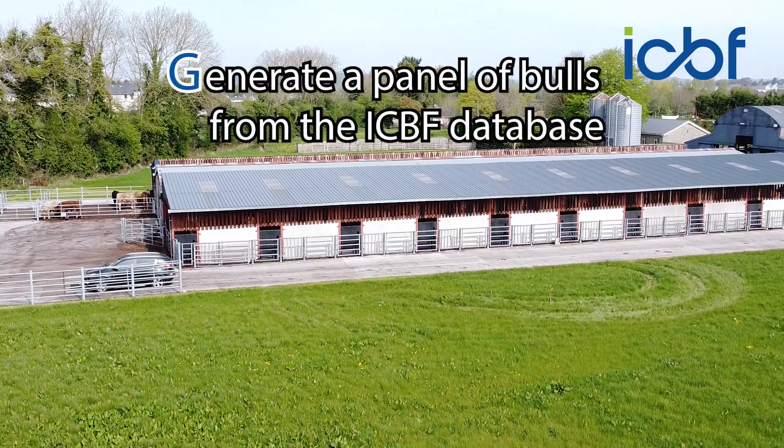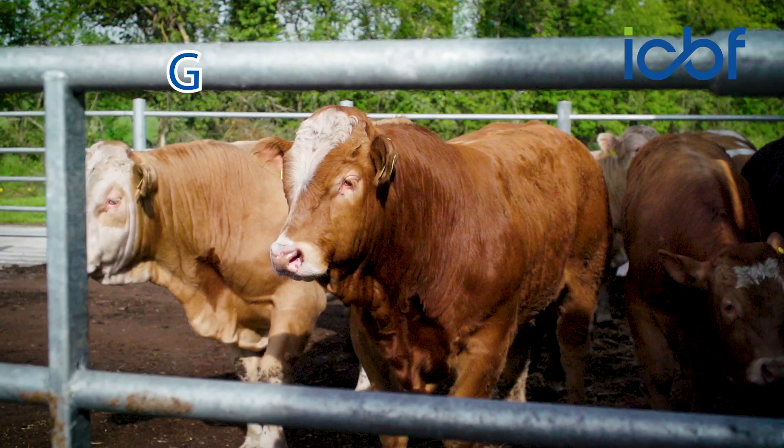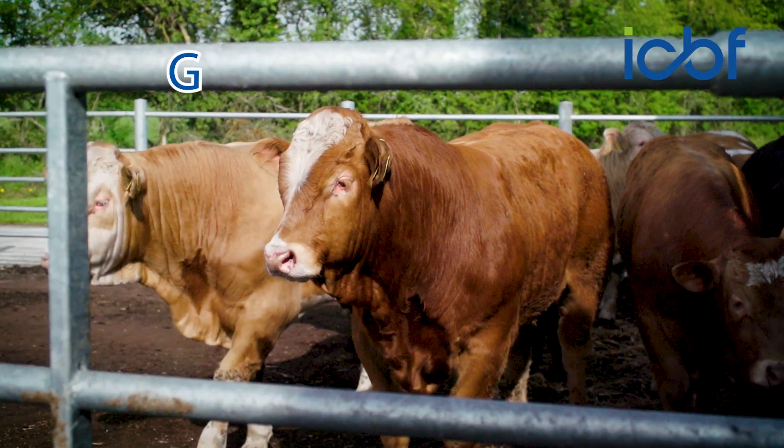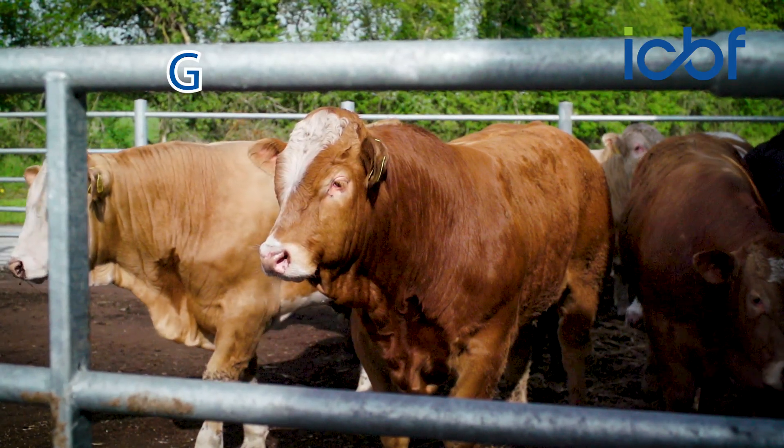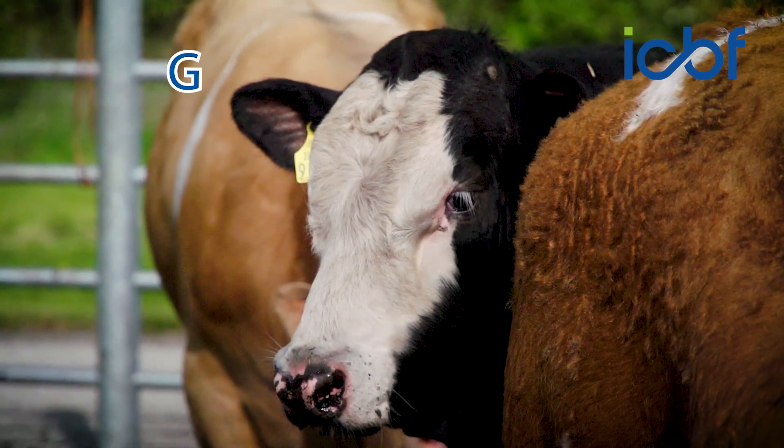Gene Ireland is made up of four parts. The first is where we generate the list of bulls from the database based on their indexes, their ancestry and their genomic information. These bulls are then inspected, selected, semen taken off them and this is put out into Irish herds for progeny testing under real-life Irish farm conditions.